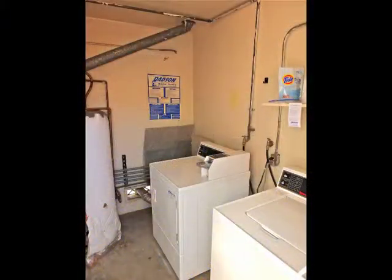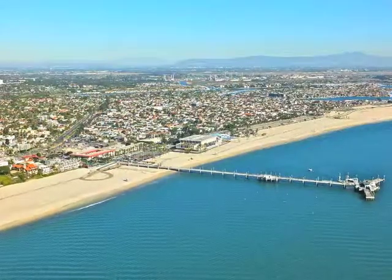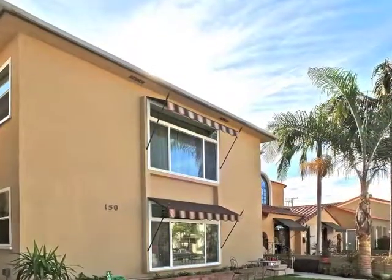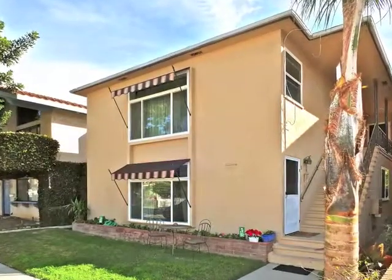Also included is the laundry and two garages. With the beach, bike, and walking trails, public pool, and dog beach only blocks away, this is an incredible investment opportunity in Belmont Shore, to be sure.